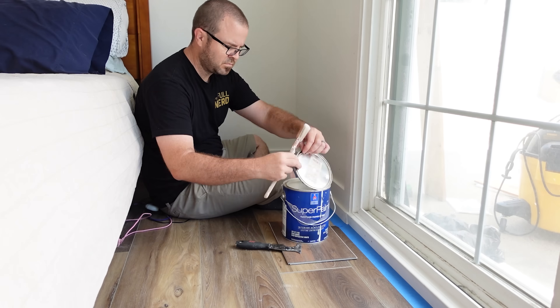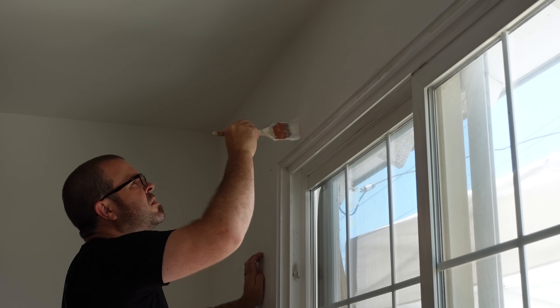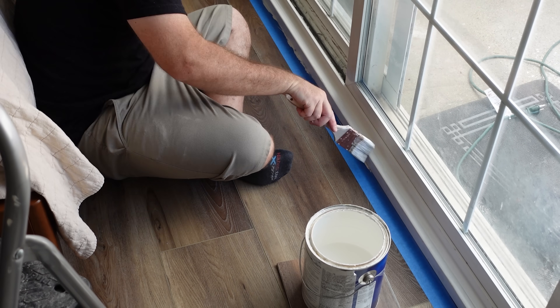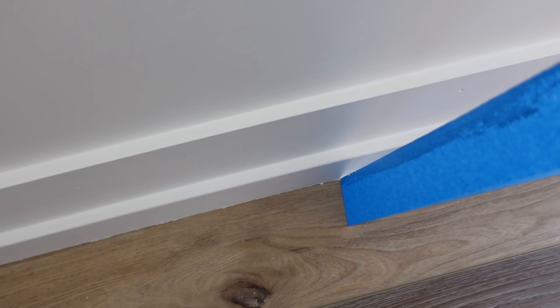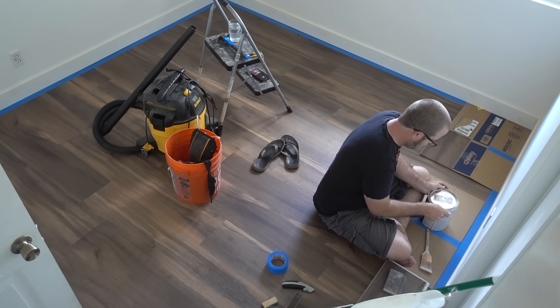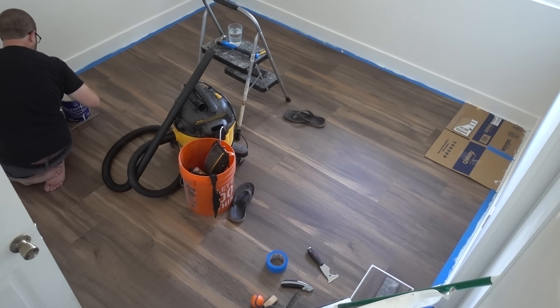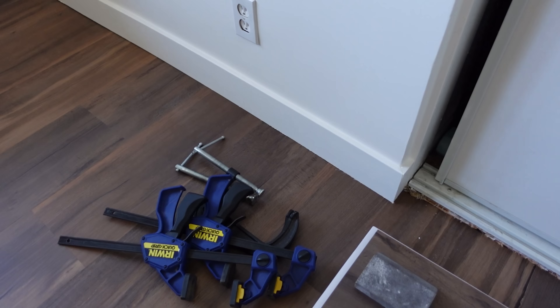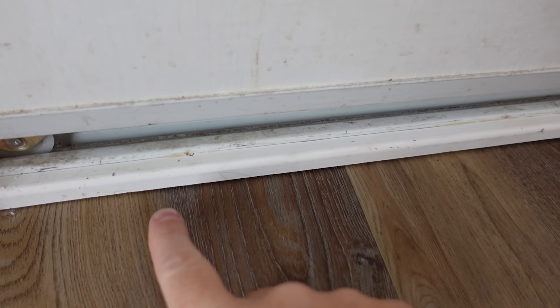We would have liked to finish phase five right away after the HVAC installation, but scheduling didn't line up and we had about a two-week gap before the concrete team could come out. That meant the garage was on hold, but the bedrooms were a different story — they had the new floors, paint, and trim but still needed finishing touches, such as painting unpainted portions of trim, baseboards, and door frames. I also used the leftover long trim pieces to cover the edge of the flooring in front of the closet — I think that turned out alright too.